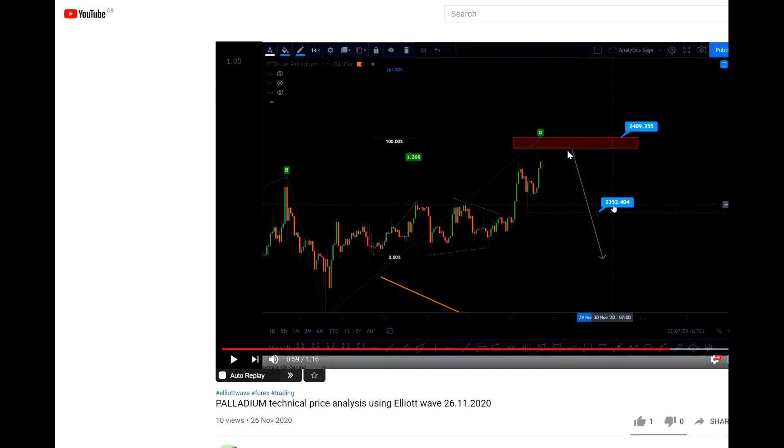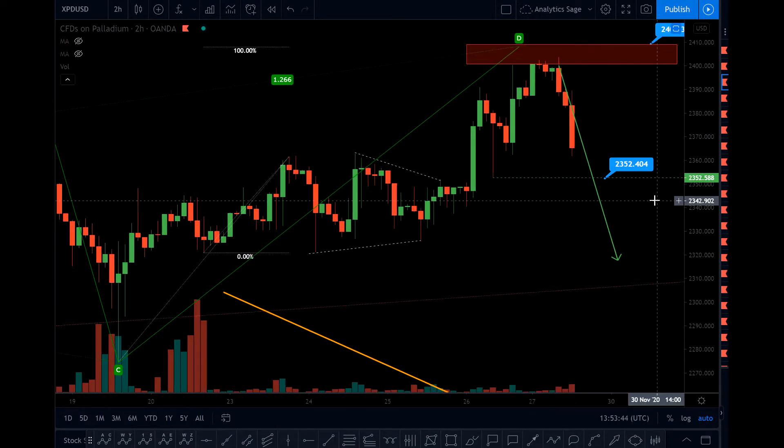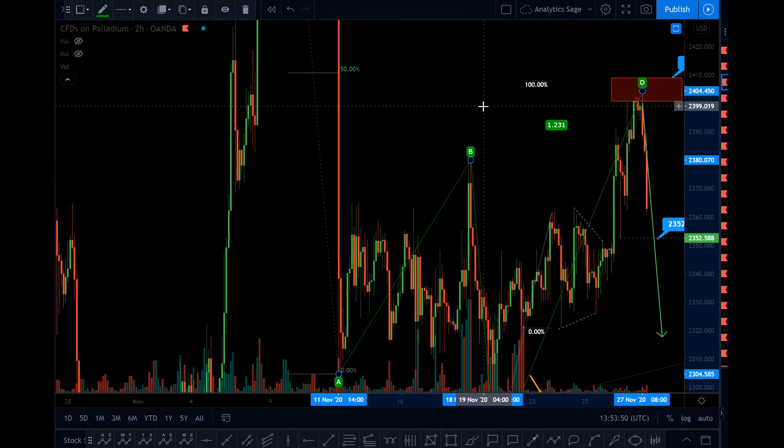In my last video I mentioned that I'm expecting the market to get to this red box — I was expecting this from a couple of days ago — and then reverse. What happened today is the market got perfectly to the box and reversed. So in my opinion the corrective structure is over.